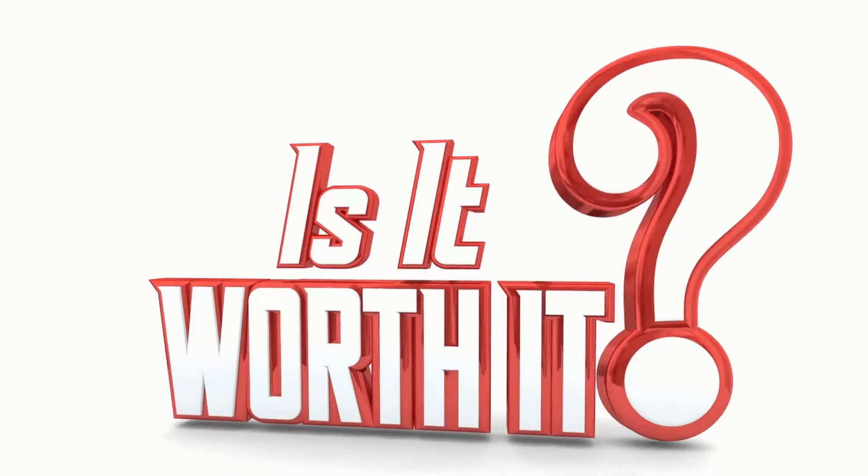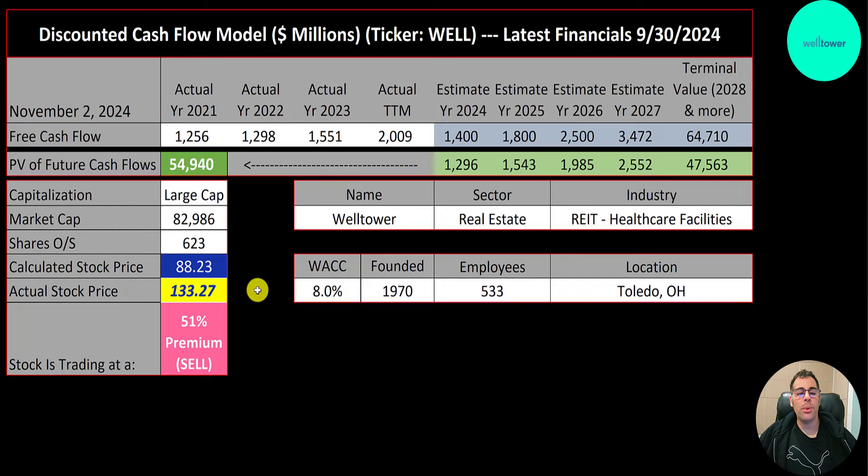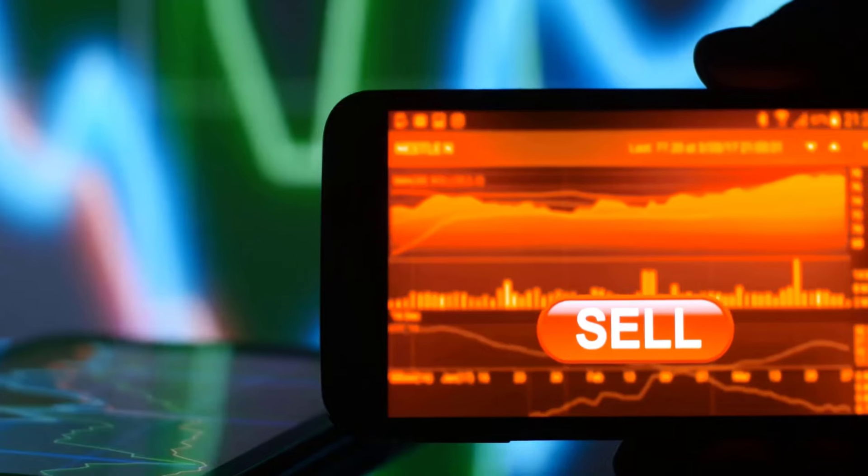We estimated four years of future free cash flows and also a terminal value for all cash flows past year four — that's $65 billion. We discounted those numbers back to today using the weighted average cost of capital, and we get a value of the company of $55 billion. Dividing that by 620 million shares, we get a calculated stock price of $88. They're trading at $133, so they're trading at a 51% premium. It's a sell according to the model.